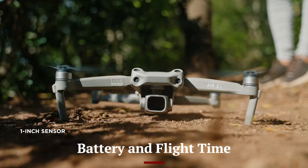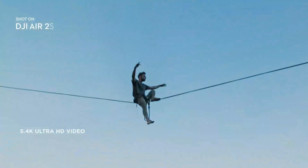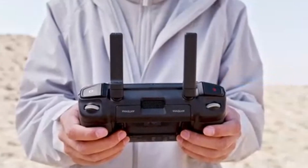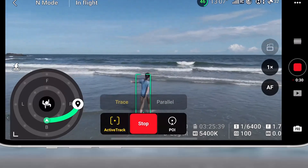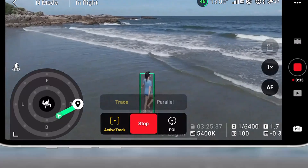Battery and Flight Time — DJI Mini 5 Pro. Expectations suggest the Mini 5 Pro could achieve 38–40 minutes of flight with a standard battery due to more efficient motors and weight optimization. Like its predecessor, it might support an intelligent flight battery plus for extended sessions of 45-plus minutes. Smart battery health features and improved charging speeds are also anticipated.